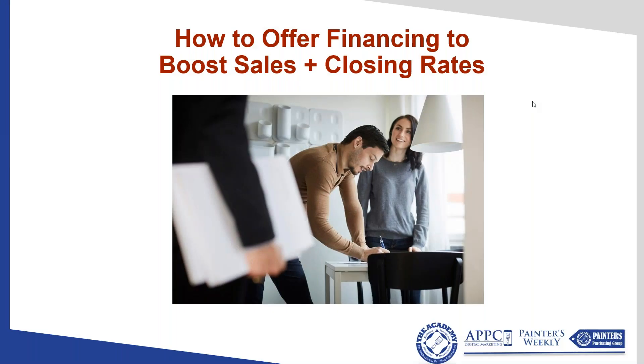Just hit the record button, so we're in good shape. We're going to put this thing in the can. I'm excited to have you all here. The month of July is the busiest for estimate requests of the entire year nationwide. A lot of folks will watch this recording instead of tuning in live, but we're talking about something critically important: how to offer financing to boost sales and closing rates.